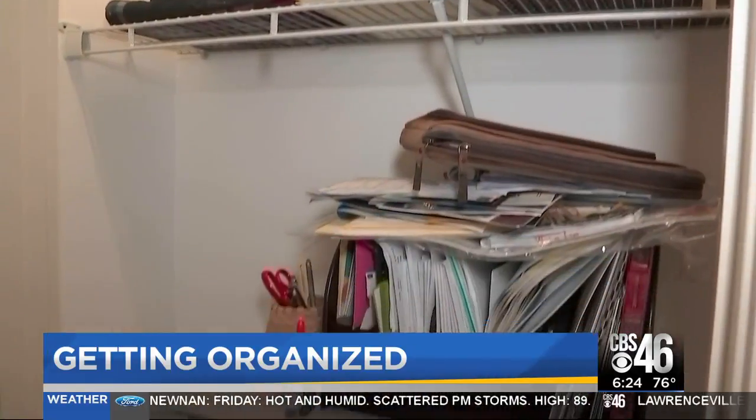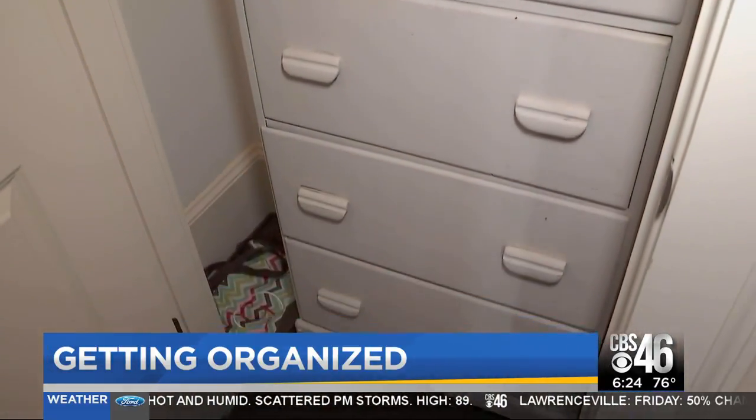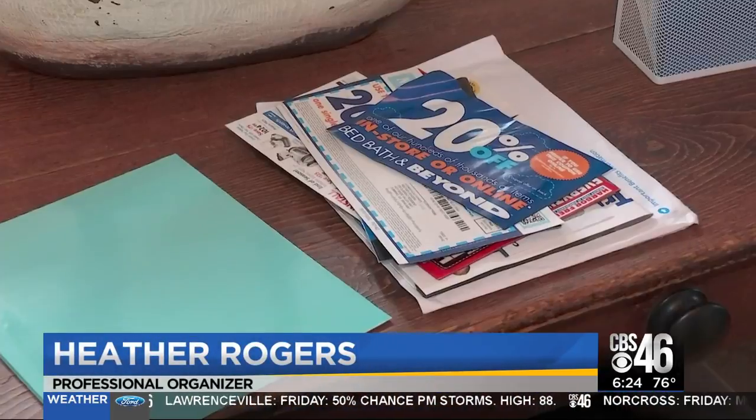Overwhelmed — that's the number one word professional organizer Heather Rogers hears every day. She says the number one culprit is mounds of paperwork. People come home from work and from school and they just pile everything — all the paperwork, all the mail, all the kids' homework — everything just gets piled on every flat space in the house.